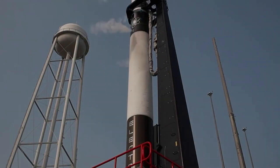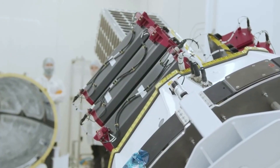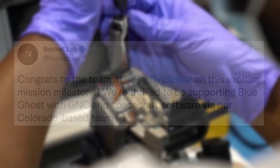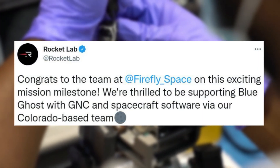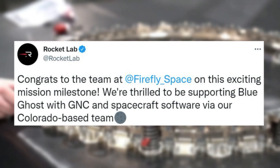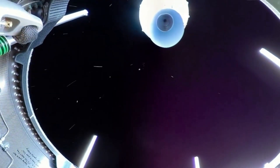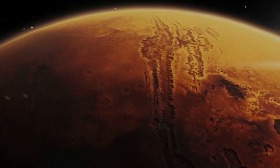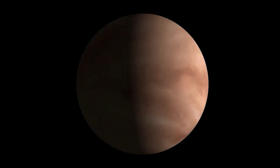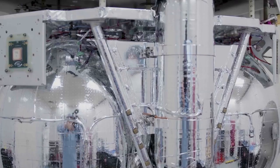The next addition to Blue Ghost thanks to Rocket Lab is a large host of software. Back in April, Firefly completed the IRR, and Rocket Lab tweeted: 'Congrats to the team at Firefly Aerospace on this exciting mission milestone. We're thrilled to be supporting Blue Ghost with GNC and spacecraft software via our Colorado-based team.' Specifically, they will be providing flight software, ground software, GNC software, trajectory design, orbit determination, and avionics and flight software testbed integration.